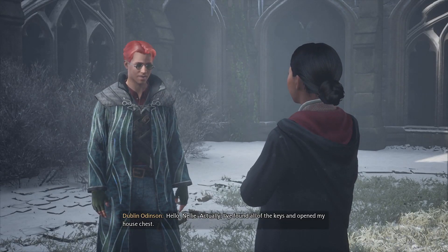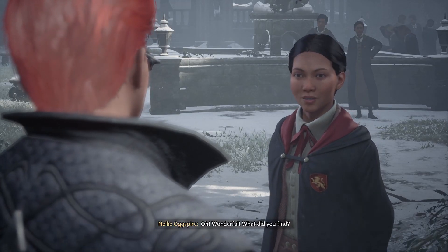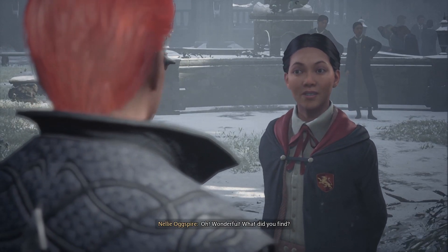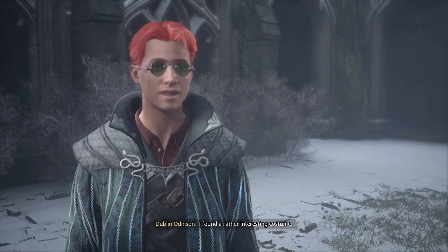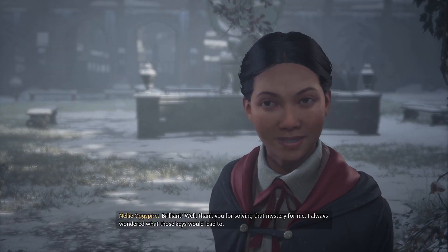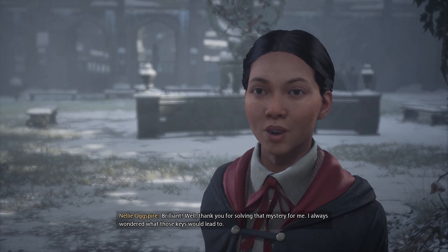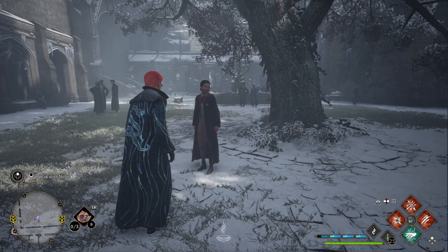Hello Nelly. Actually, I found all of the keys and opened my house chest. Wonderful. What did you find? This robe that I'm wearing. I found one interesting costume. Well, thank you for solving that mystery for me. I always wondered what those keys would lead to. They lead to this robe.